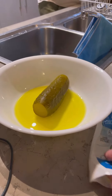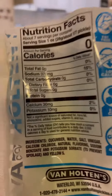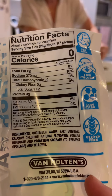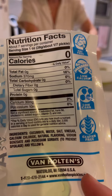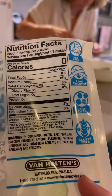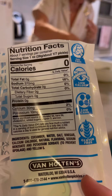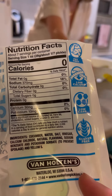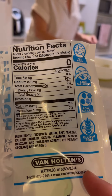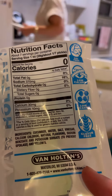Let's read the back. Water, salt, vinegar, calcium chloride, natural flavouring, sodium benzoate. I don't know what those things are, but it's basically just cucumber in a brine that they've made up. Look at this: zero carbs, zero fat, zero fibre, zero sugar, protein one gram. That won't hurt you.